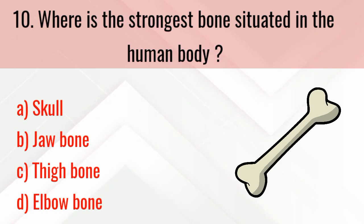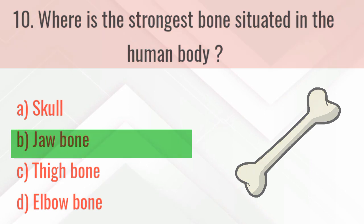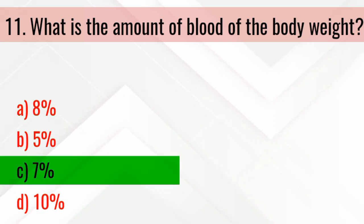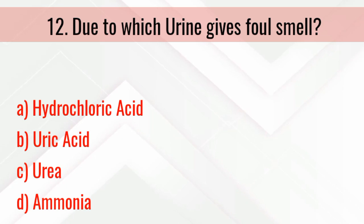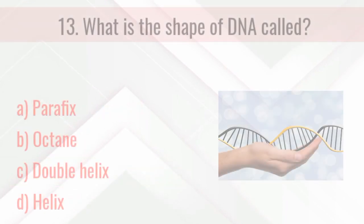What is the weight of the human brain? The right answer is about 1400 grams. Where is the strongest bone situated in the human body? The right answer is the jaw bone. What is the amount of blood as a percentage of body weight? The right answer is 7%.